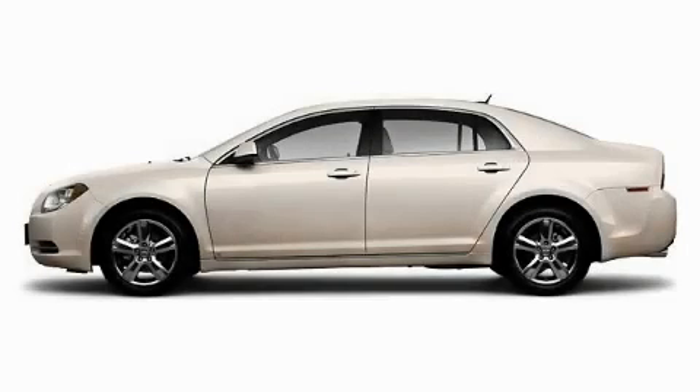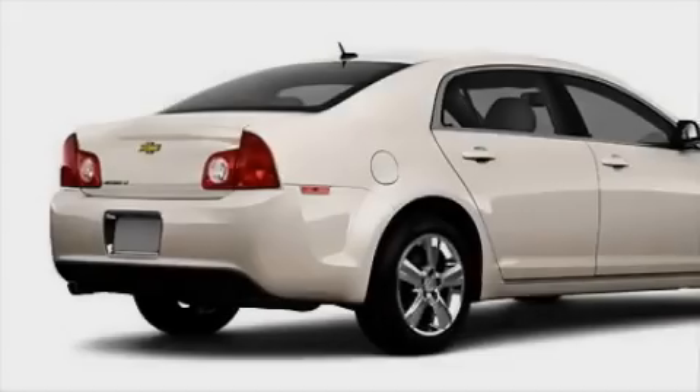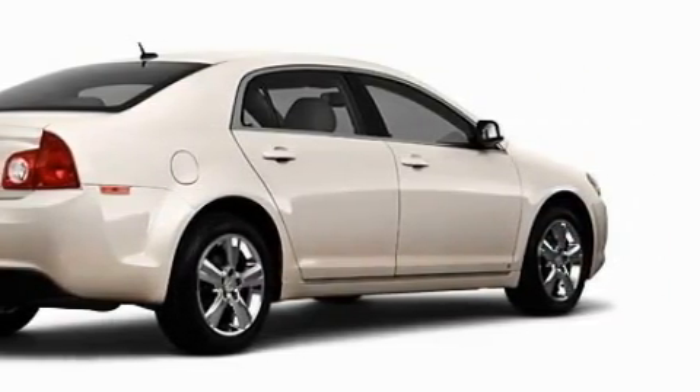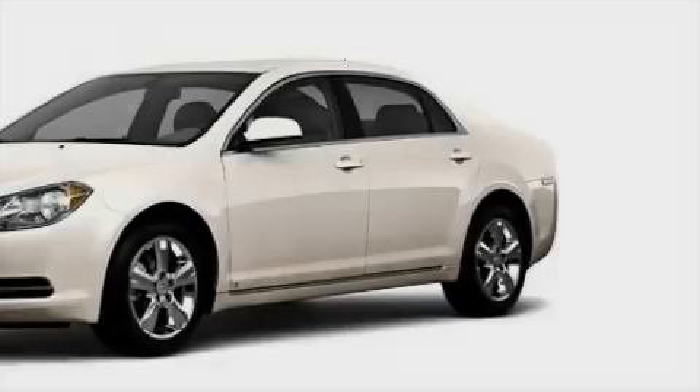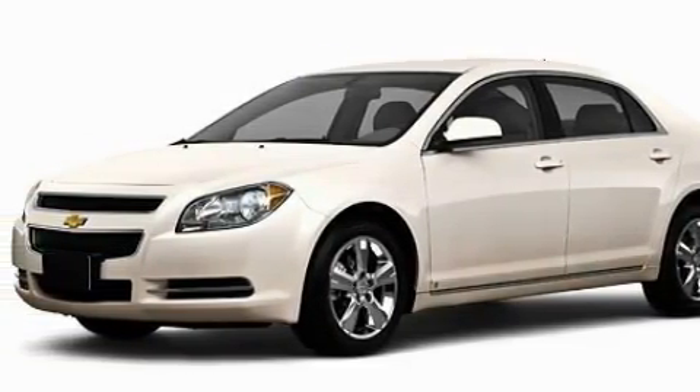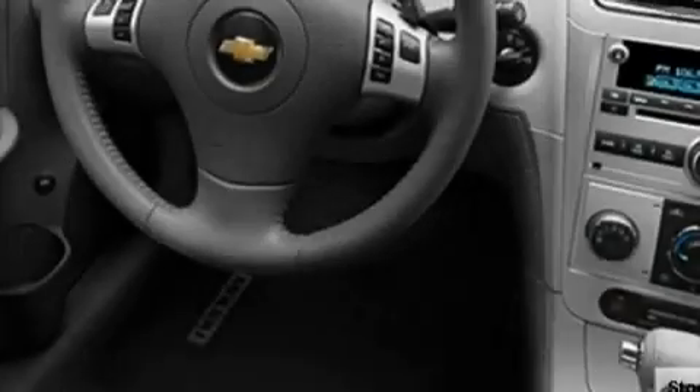This is a brand new 2010 Chevrolet Malibu. This Chevrolet's list of numerous features includes a heated driver's seat, power windows, satellite radio, rear curtain airbags, an anti-lock braking system, and it's easy to see why this vehicle is an excellent choice.